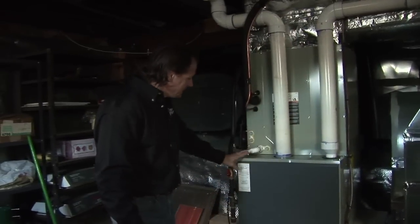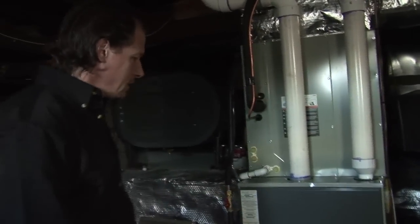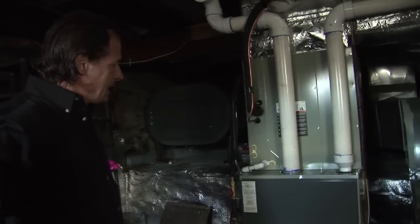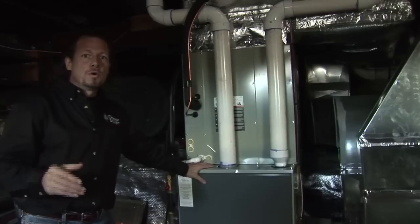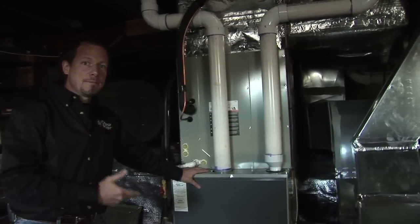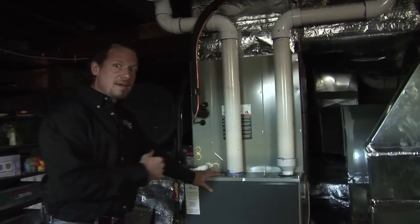Here we are down in the basement and we can see this new HVAC system that we've installed — we just finished it. What this is, is a high efficiency heat pump with a high efficiency propane backup furnace, with high efficiency air conditioning.